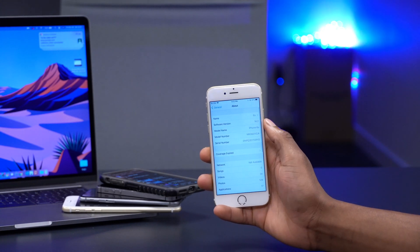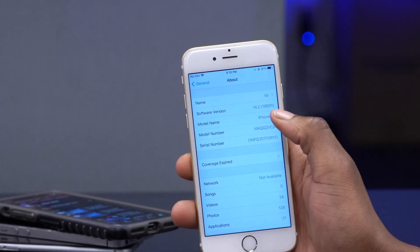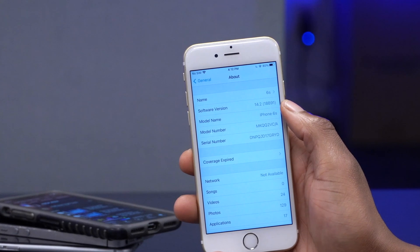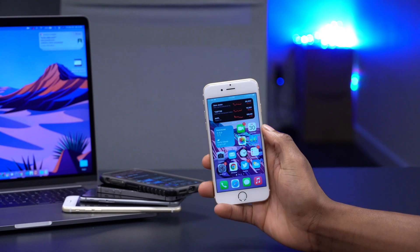On my iPhone 6S, iOS 14.2 GM came in at around 3.49 GB. If you go into Settings to check the software version, you can see it's iOS 14.2 and that's the final build number — it doesn't have a letter at the end depicting that it's a GM version. Now let's see what's new with this update.